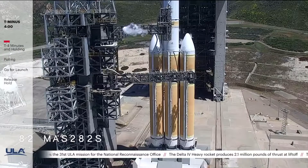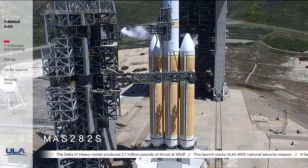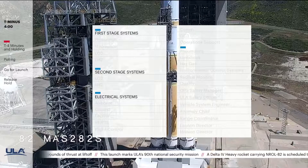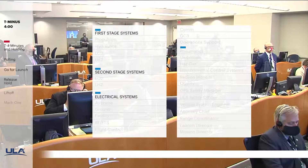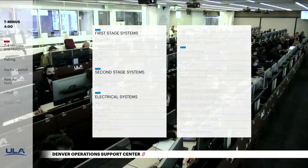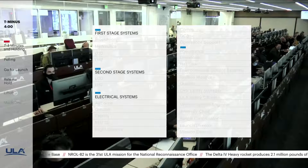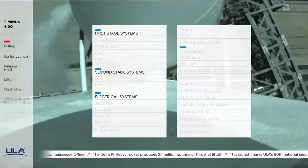This is Delta Mission Control at T-4 minutes and holding. We remain in the planned built-in hold as preparations for launch continue. In a few moments, launch conductor Scott Barney will poll the launch team for the final go to pick up the count. 27 engineers and managers are polled for system status and readiness to proceed. This is the final status check before launch for all Delta vehicle systems, ground systems, the spacecraft, and the U.S. Air Force Western Range. The vehicle system readiness poll includes electrical systems, hydraulics, pneumatics, propulsion systems, flight control, and propellants. Let's listen in as Scott Barney performs the final polling of the launch team.